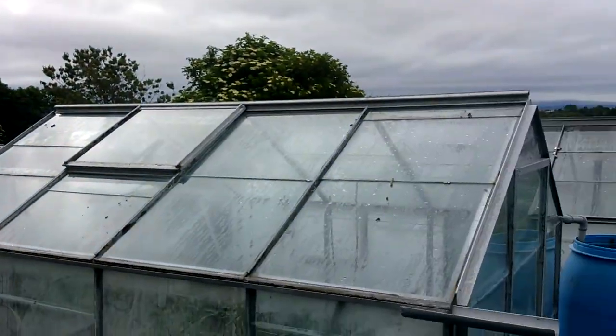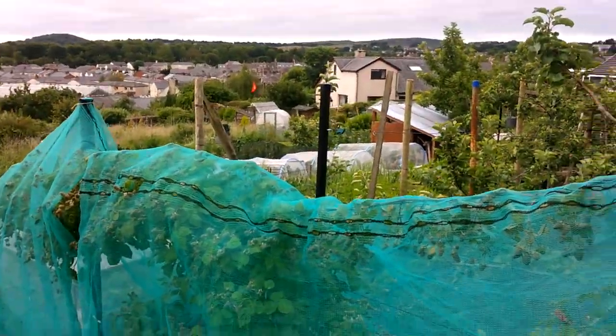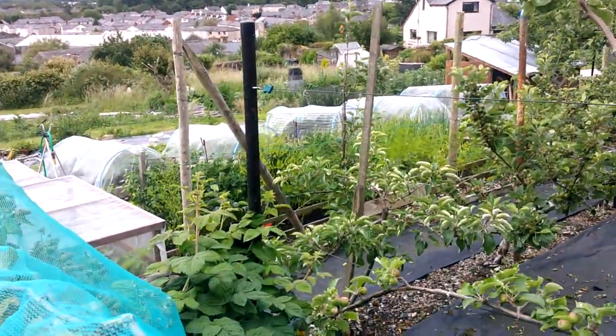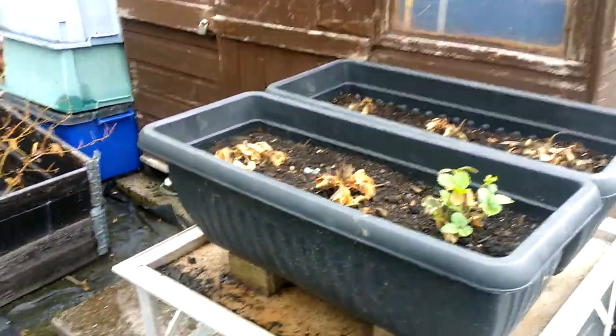26th of June, Saturday, down the plot. We had some heavy rain all day yesterday and it must have done a real lot of good. I'll have a quick look around the plot in just a second, but there's some weird stuff going on I want to share with you.